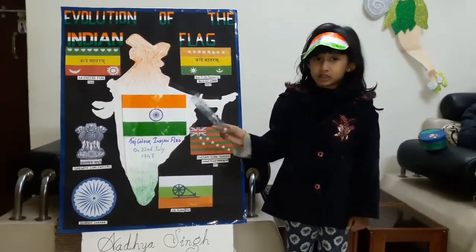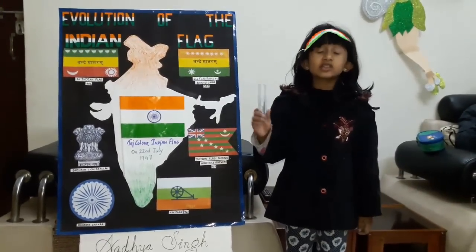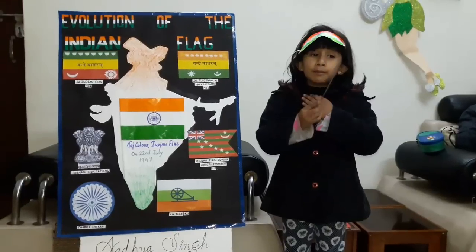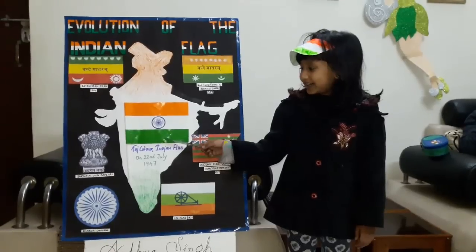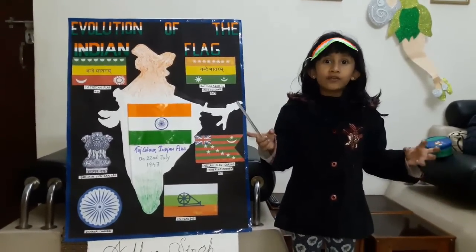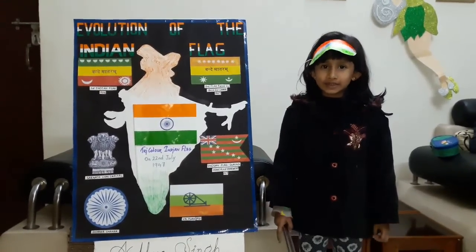The national flag of India: the top band is of saffron color, which indicates the strength and courage of the country. The white middle band indicates peace and truth with the Dharma Chakra. The last green band shows the fertility and growth of the land.